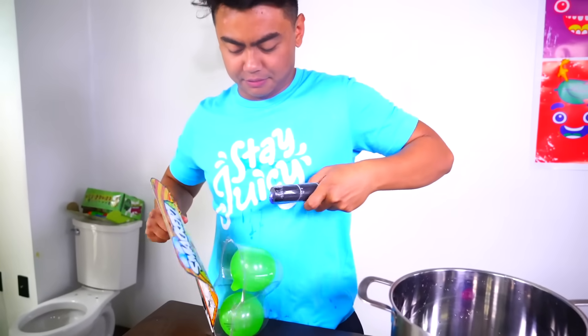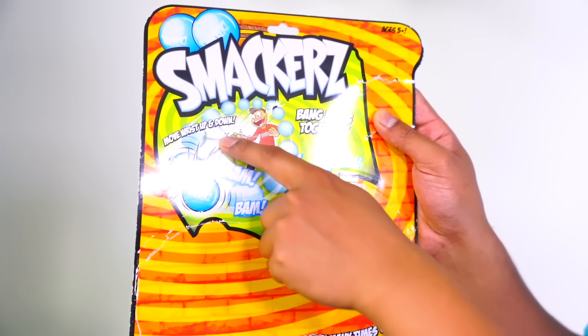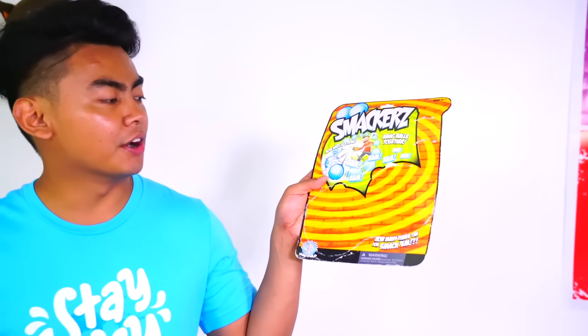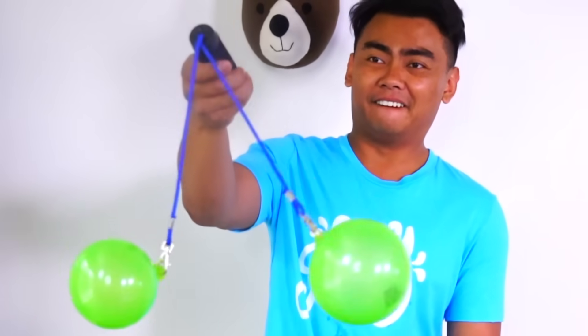Last but not least we have the smackers - it comes with two little balls and a little handle. How this one works: you bang the balls together and move the wrist up and down. How many times can you smack them? Here we go. This is very difficult. Wow, you need a lot of hand-eye coordination for this. That's a very dangerous toy. Let's stop there.